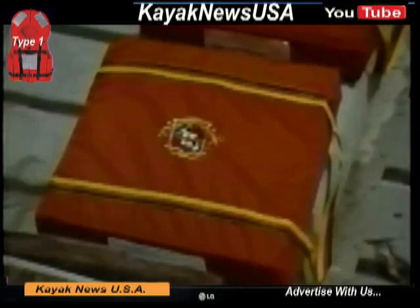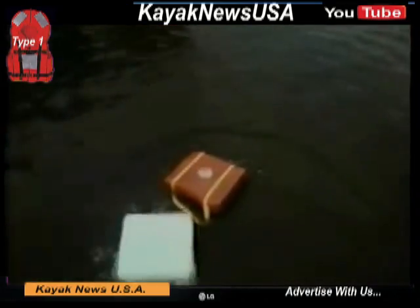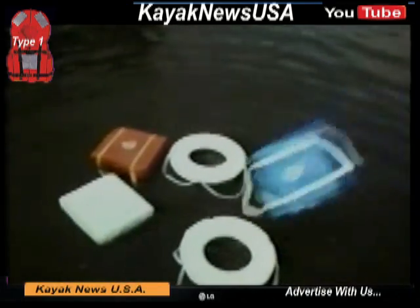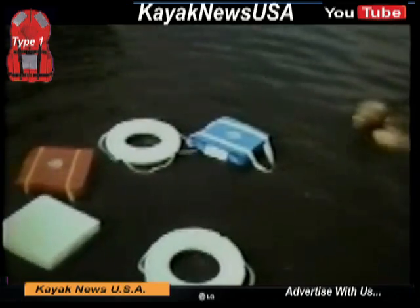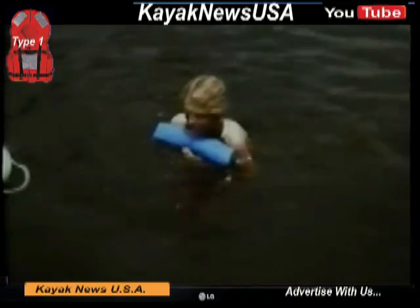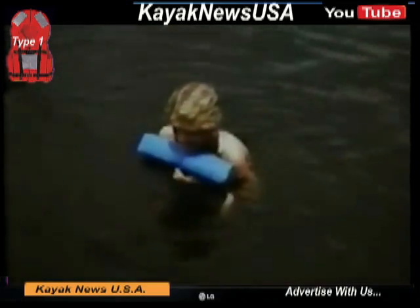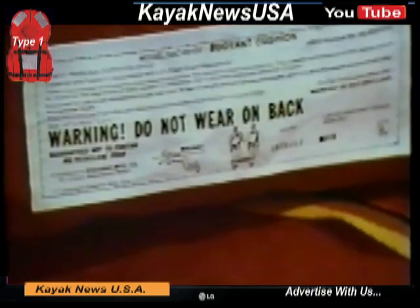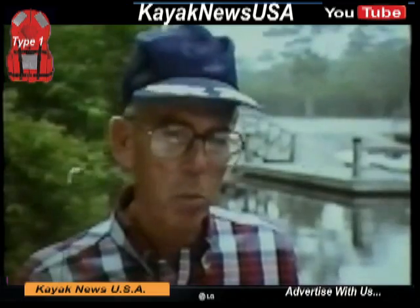Type 4 PFDs are designed to be thrown to someone who's fallen overboard. They're bad choices for poor or non-swimmers because they have to be grasped to be used. If you choose a Type 4 throwable, be sure you know how to use it. Always clutch the Type 4 to your chest so you can keep your head above water. Don't wear it on your back, or it'll push your head under the water. A Type 4 PFD is okay to throw to someone in the water, but I wouldn't trust my life to it — not for an extended period of time.